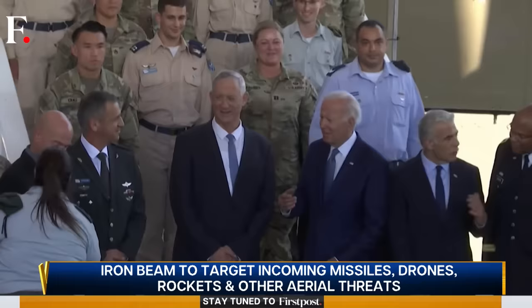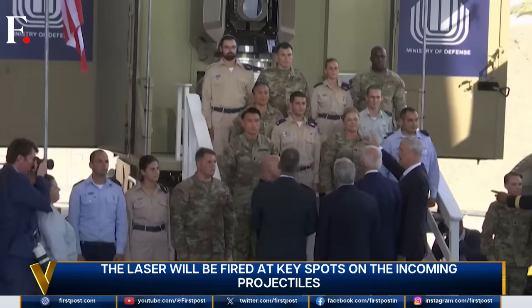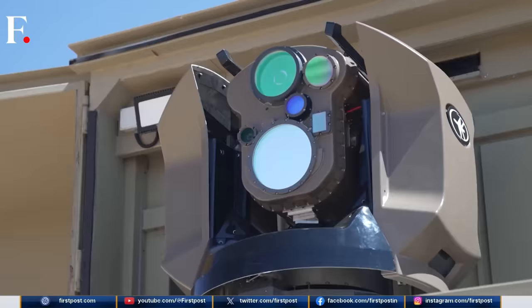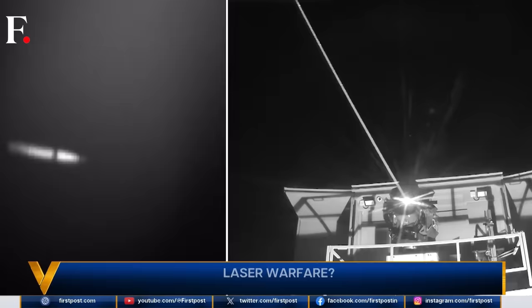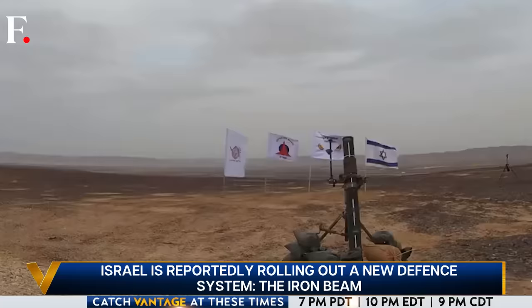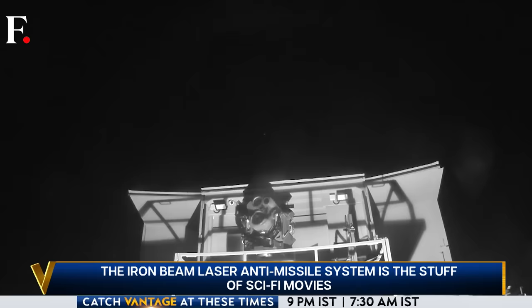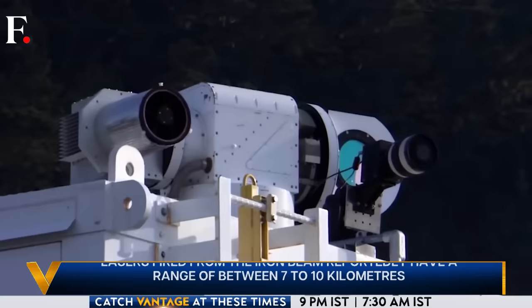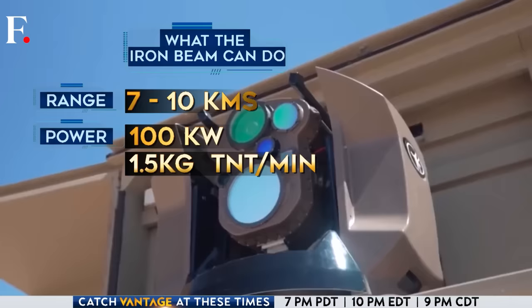Look at this video from last year — that's U.S. President Joe Biden getting ready for a photo shoot at Ben Gurion Airport in Tel Aviv. What's above his head? That giant camera-lens-like object is Israel's ace in the hole: the Iron Beam laser anti-missile system. The Iron Beam is a technological marvel, the fruit of years of research in high-intensity lasers. It was first unveiled at a Singapore air show in 2014, and after seven years it seems ready for battlefield action.